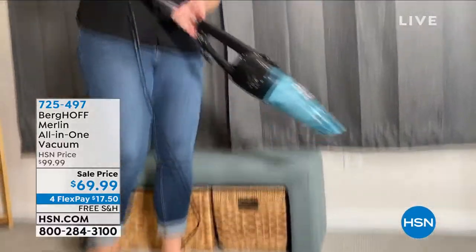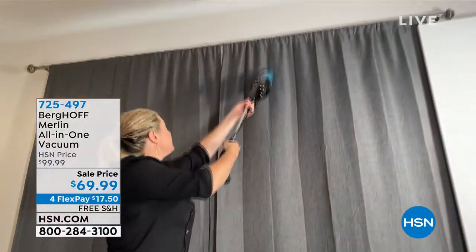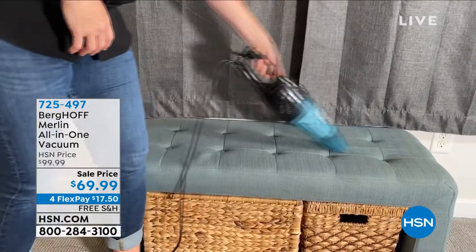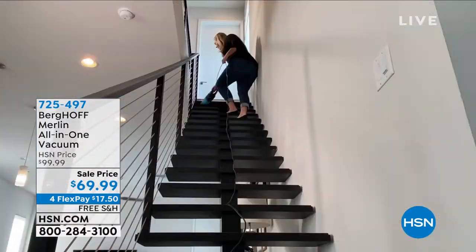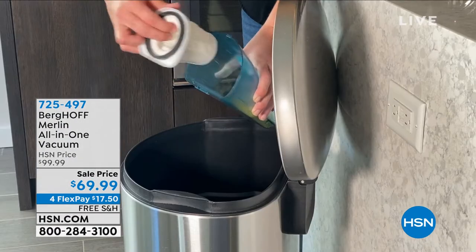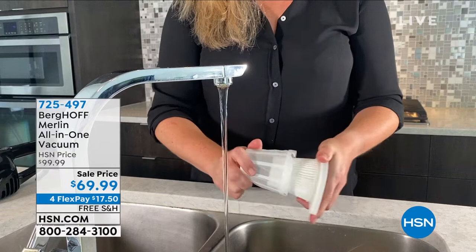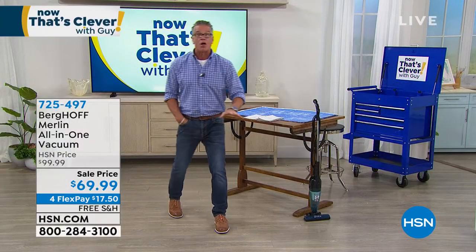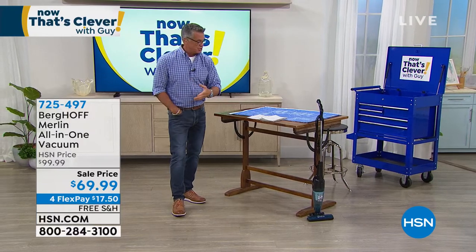Looking for something lightweight — no more than five pounds — that is not only a stand-up upright with the power of a full-size upright, but you can also use it as a handheld. It's got built-in filtration as well. It cleans the air, gets rid of the dust and the pollen, as the air exits the machine.